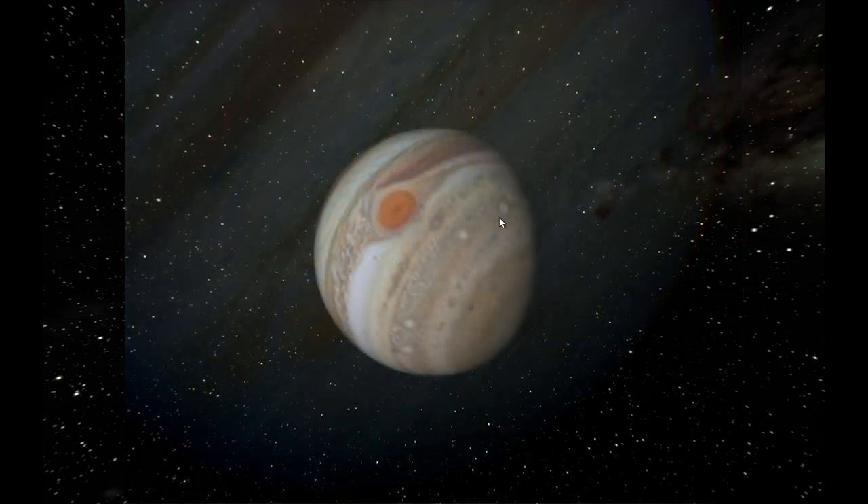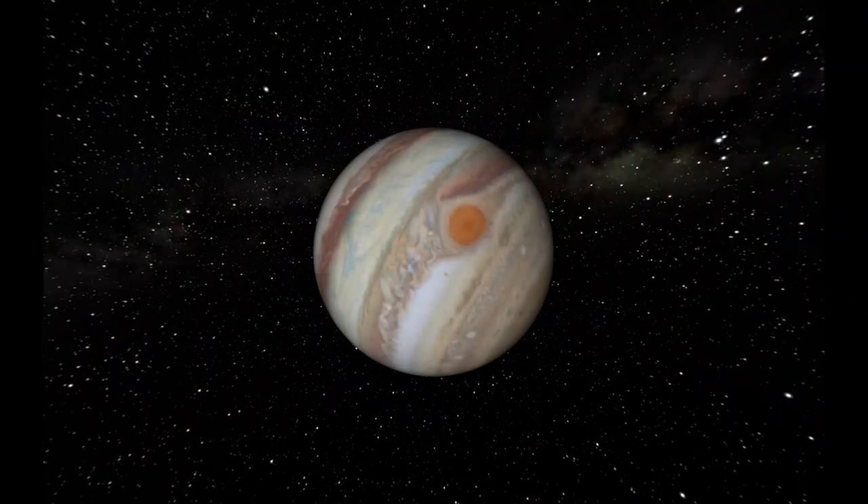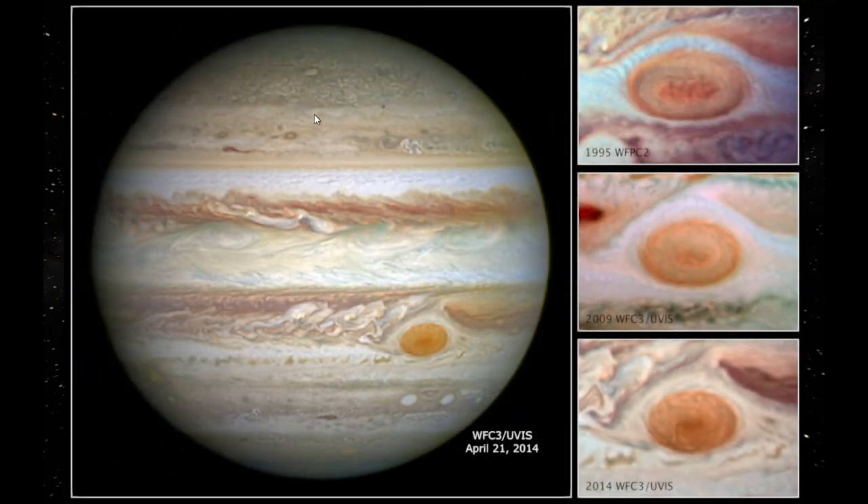Hubble also focused on Jupiter's Great Red Spot — the biggest storm in the solar system, the size of two or three Earths. Here's a wonderful Hubble picture of Jupiter from 2014. What's been studied over time, comparing images from 1995 to 2009, is that this storm has been shrinking. We're still not totally sure why, and there's debate about whether it will actually disappear or is just going through a phase.